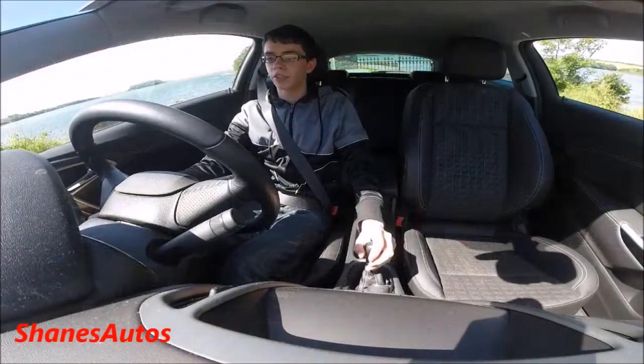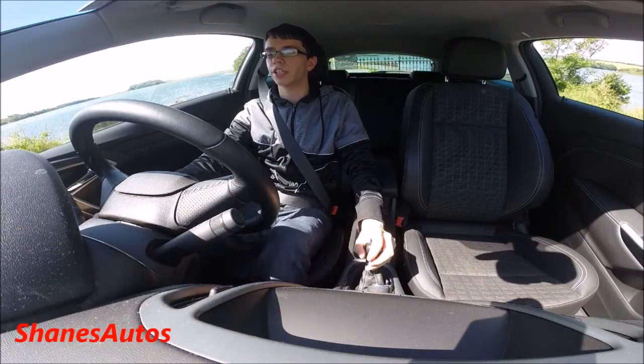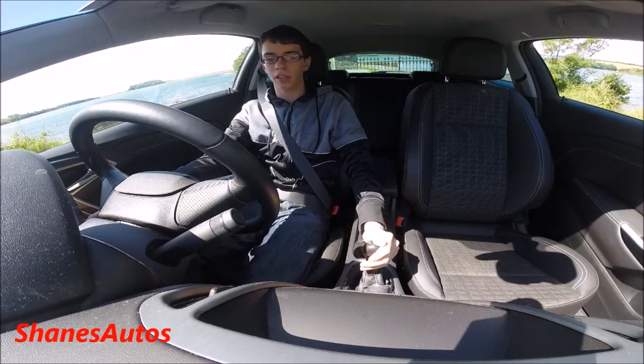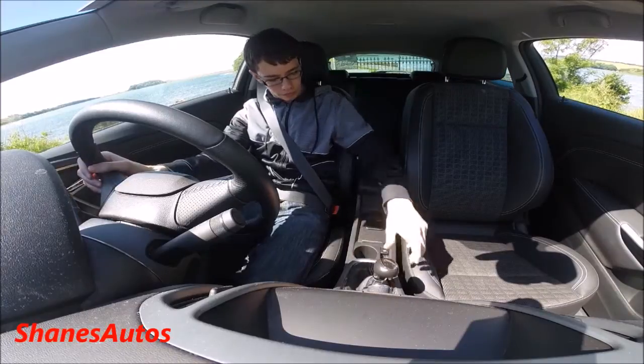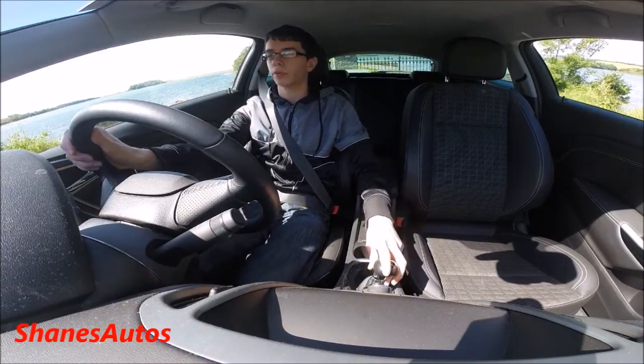So we're going to get started on the test drive of the 2012 Opel Astra GTC SRI. This particular one only has 57,763 km on the clock so far. This car, of course, does come with the electronic parking brake as standard.